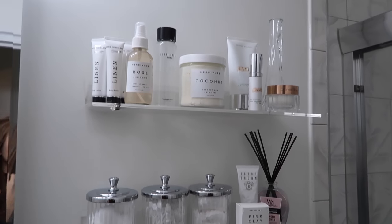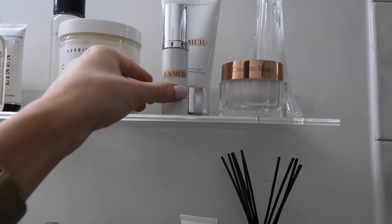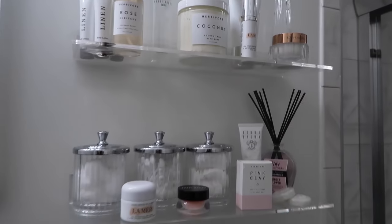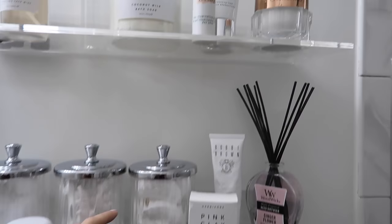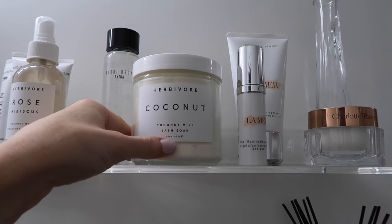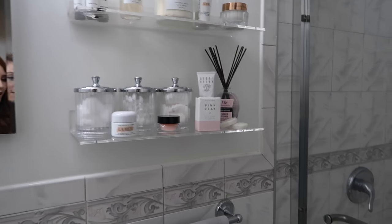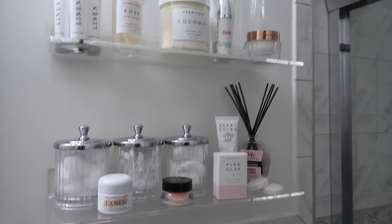My skin is very sensitive so these are all the fancy skincare products that I'd love to be able to use but can't because my skin doesn't really agree with them. It's a shame to have them sitting in a drawer in my bedroom so I put them here as decoration. We have some La Mer, Bobby Brown — that one's actually so good — some Charlotte Tilbury, more La Mer, a lovely coconut bath soak, more Bobby Brown, and more from this brand. I got these as presents, so just using them to keep things pretty and in keeping with the decor.